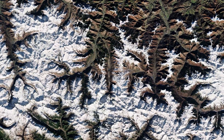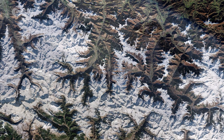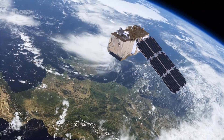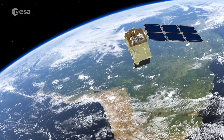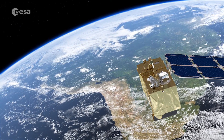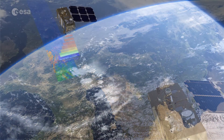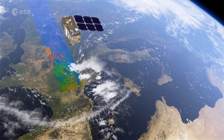The Copernicus Sentinel-2 mission is designed to play a key role in mapping differences in land cover, to understand our landscape, map how it is used, and monitor changes over time. As well as providing detailed information about Earth's vegetation, it can also systematically map different classes of cover, such as forest, grassland, water surfaces, and artificial cover like groves and buildings.